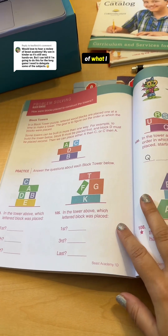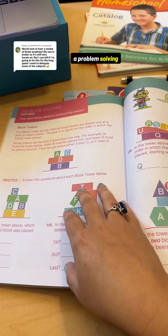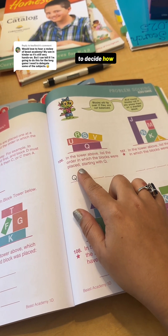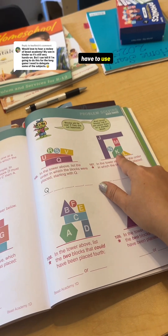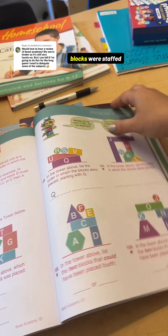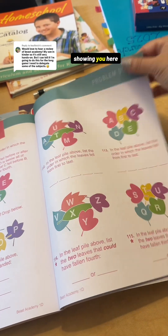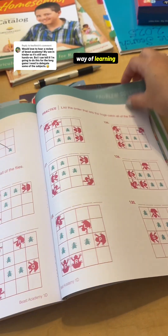Here's an example of what I mean by how it's very bizarre but cool. This is a problem-solving activity called block towers, where they have to decide how the blocks were placed and write the letters. They have to use this problem-solving method - this is what I'm saying with these gifted kids' brains. This is so perfect to figure out how these blocks were stacked and in what order. All of the lessons are very unique - it's a very unique way of learning.